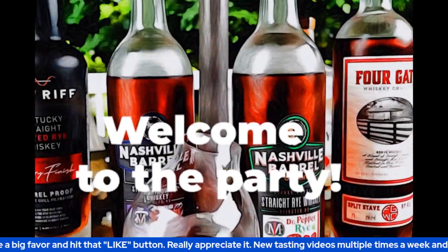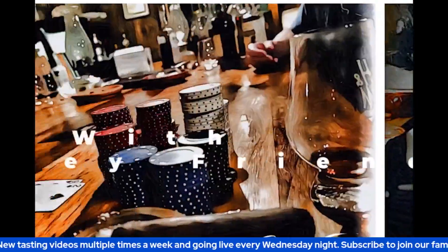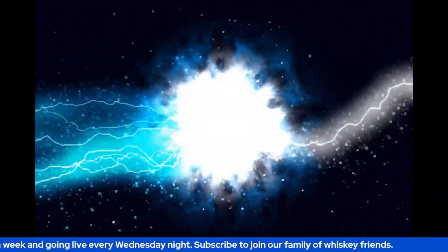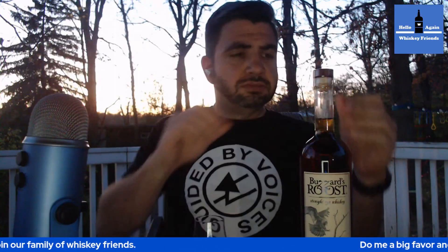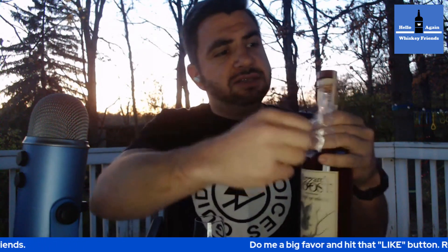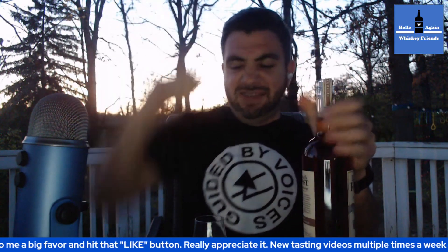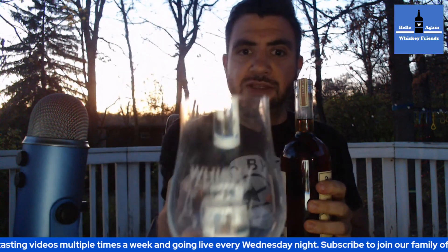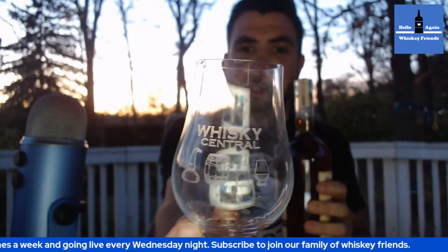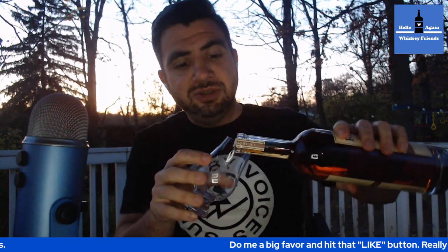Thanks for joining, everybody. All right, let's crack this open. For today's tasting — let's do it against my shirt so you can see the color. Cheers to Whiskey Central. If you aren't subscribed, go give Shayla some love over at Whiskey Central. This channel wouldn't exist without a pinky swear with Shayla, so go show her some love.